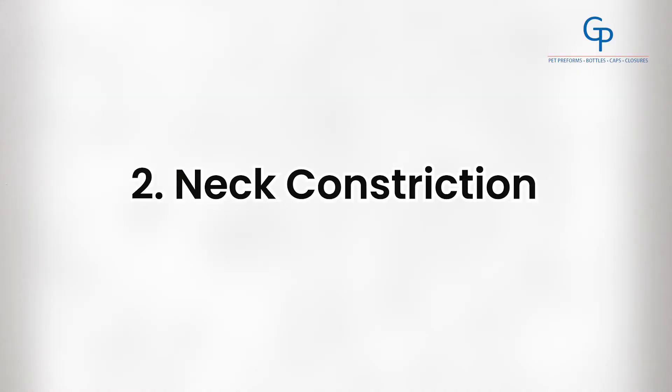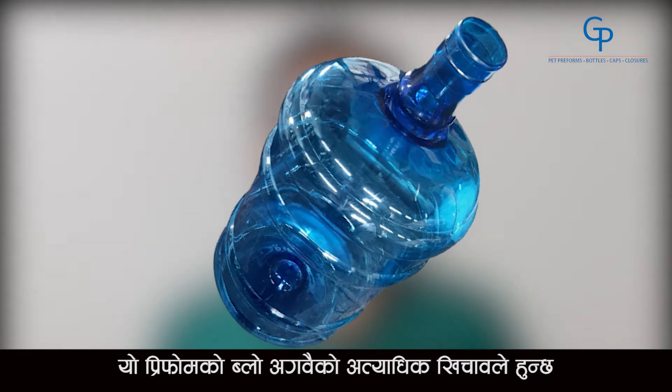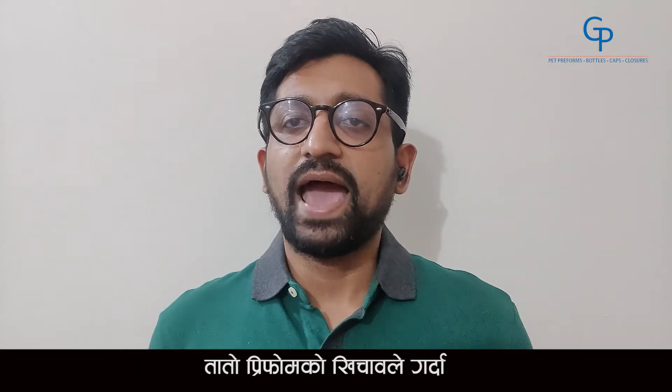Secondly, let's talk about neck constriction. It's a fold of material on the neck or the top part of the body. This fold may be very small or could be as big as the diameter of the stretch rod. This mainly occurs due to over-stretching of the preform before the blow. While stretching, the diameter of the preform shrinks and in the absence of air, it touches the stretch rod, which cools the material and traps it in the form of a ring.